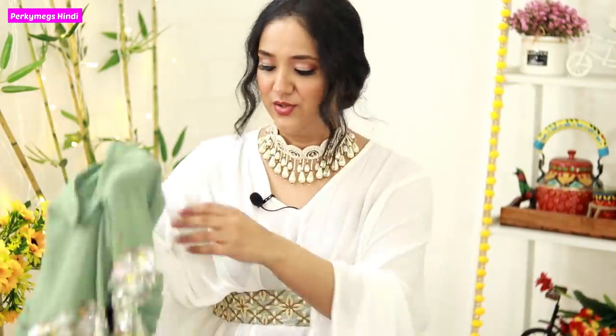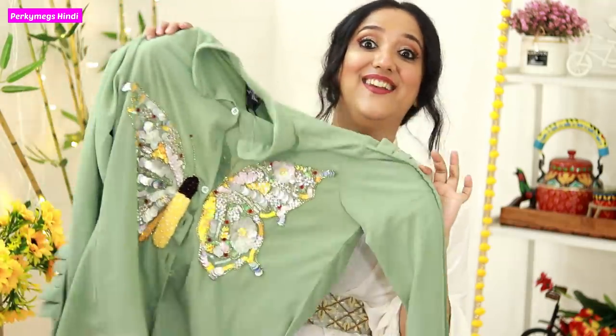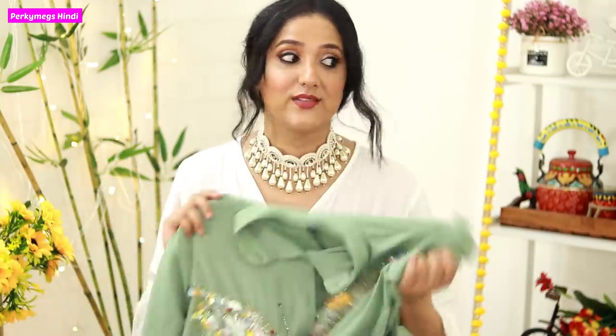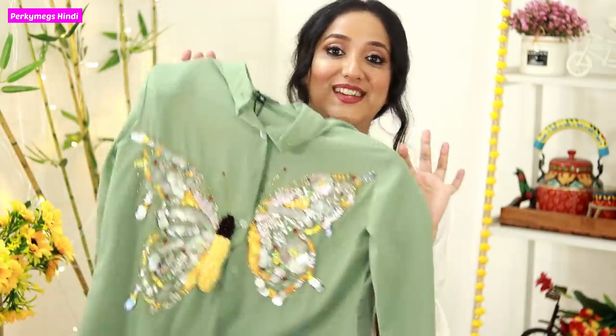Last but not the least, I will show you a party shirt from a brand called Swish Boss Official. I love this shirt so much — it is in mint color and has a butterfly in sequin work. Again, I can create Indo-Western looks, festive looks, party looks, as well as brunch looks with it. So I really like this shirt. Follow me on Instagram Reels because I will definitely feature it there.